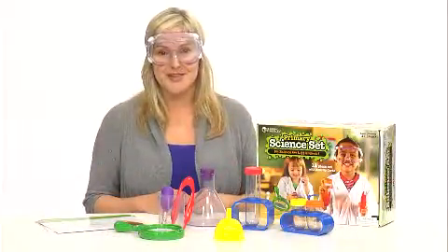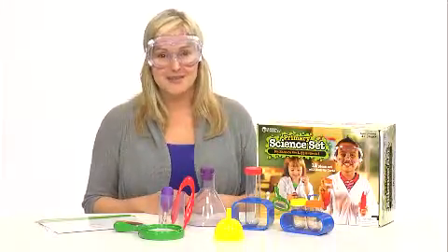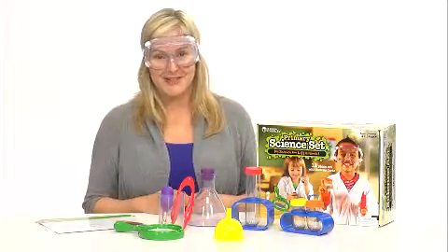Real science with real tools inspire children to discover more. Start experimenting with the Primary Science Set from Learning Resources.